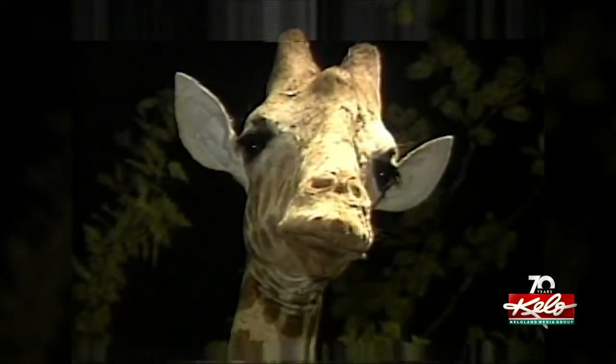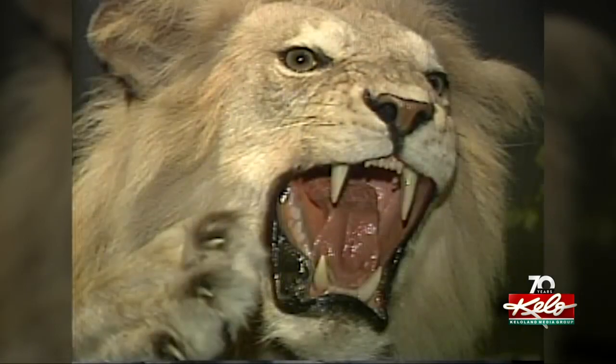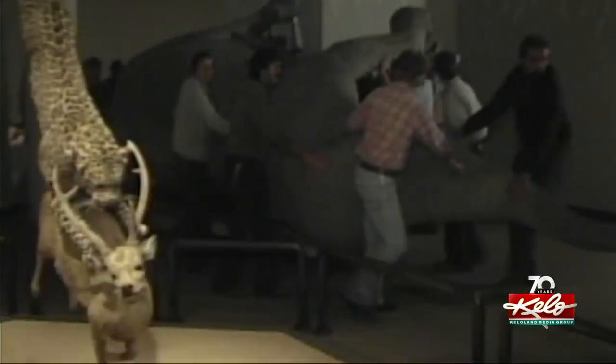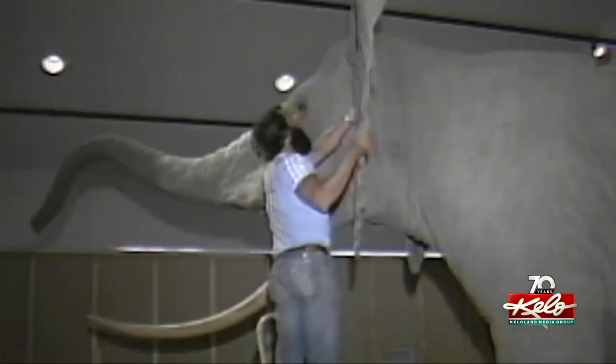Mr. Jonas, who is world famous in his taxidermy work, says that this collection is unequaled any place in the world. One by one, the animals took their places, including the elephant, which arrived in pieces and had to be assembled.